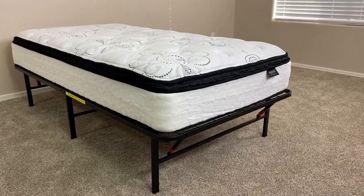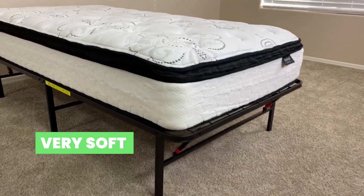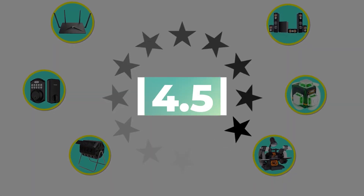Here are the main features of this product: gel memory foam and very soft feel. This product's customer review is 4.5 out of 5.